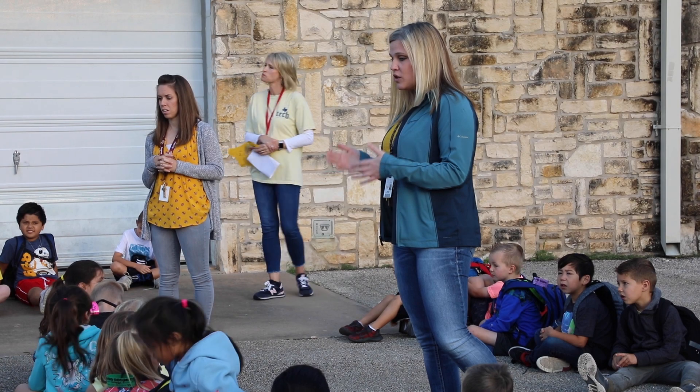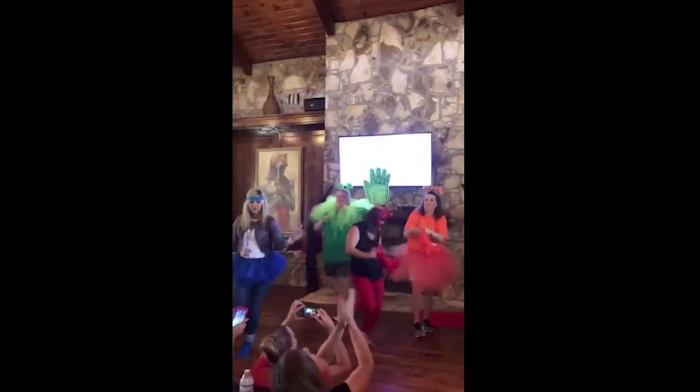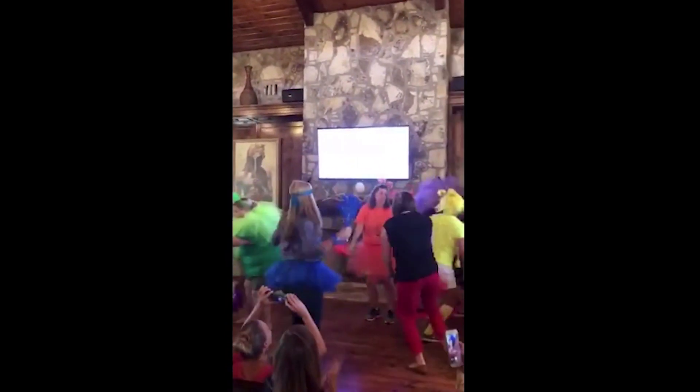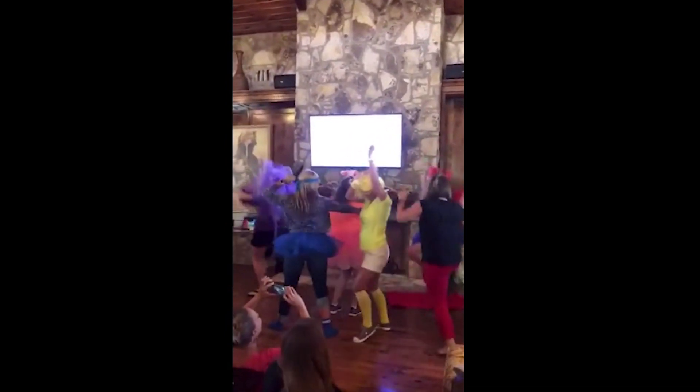We kicked off at our staff retreat this year with something really exciting. We all dressed up in crazy colored costumes, blue lipstick, and so forth. And we danced in front of the staff — welcome to our house. And when school started, the students joined the color house of their teacher.